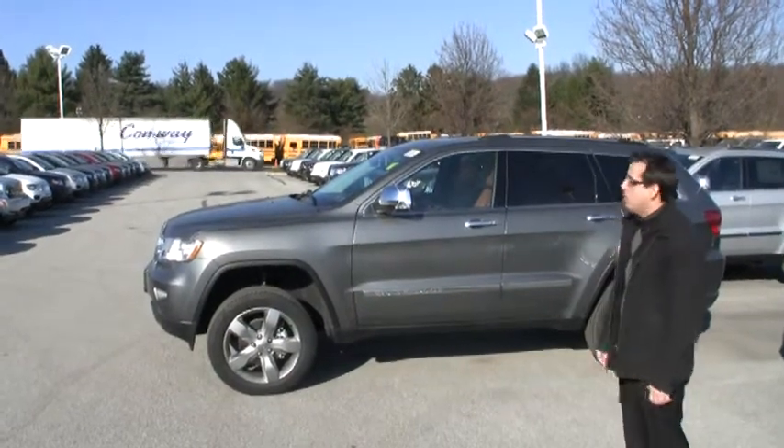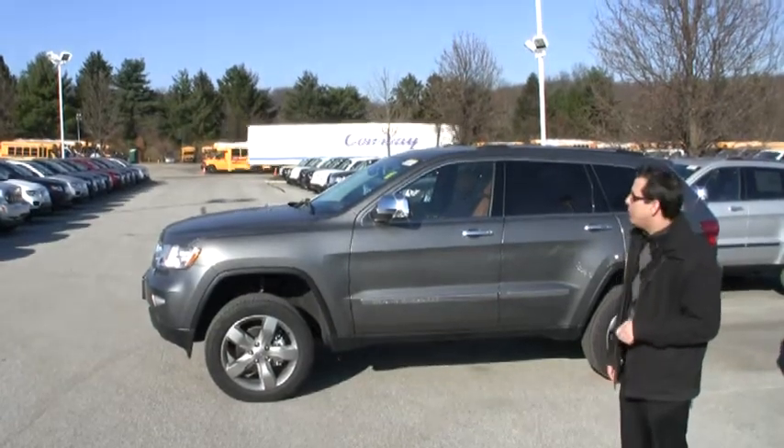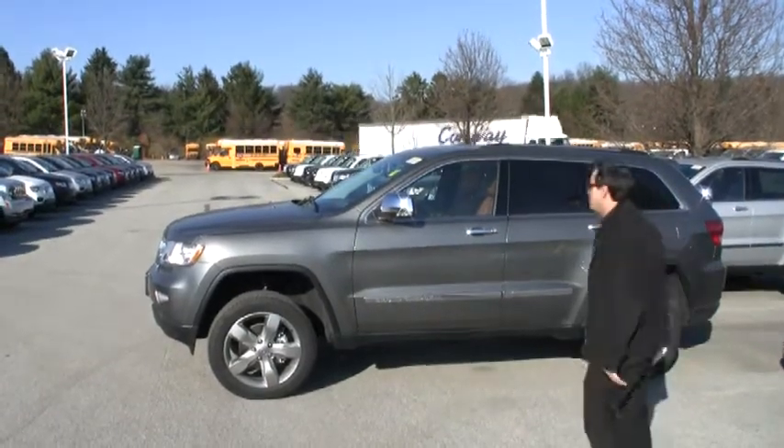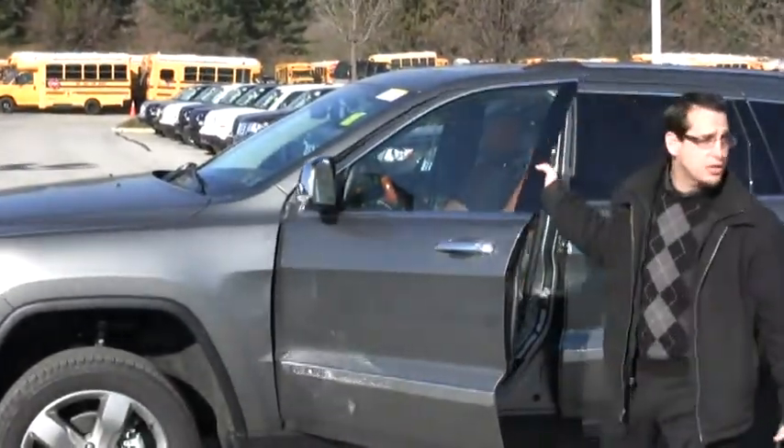It comes with a chrome accent. Also, what's cool is the remote keyless entry key fob — you can actually put it in your pocket or your purse, walk up to the vehicle, hit this little button, and it unlocks the car for you.